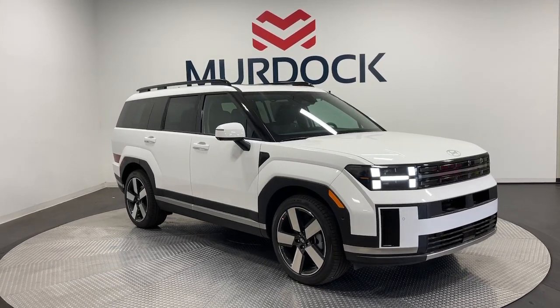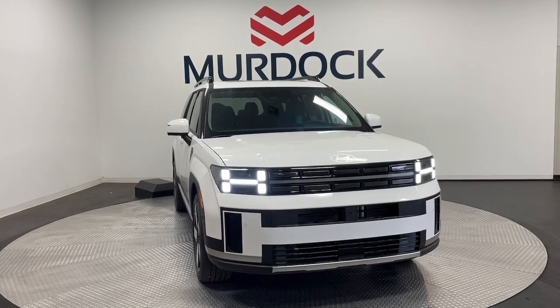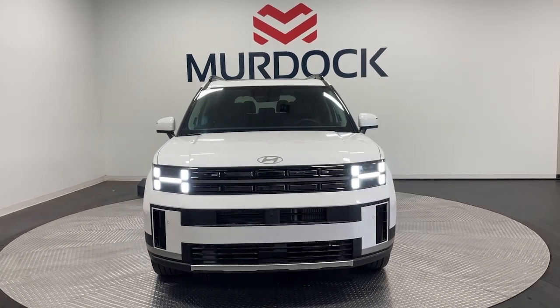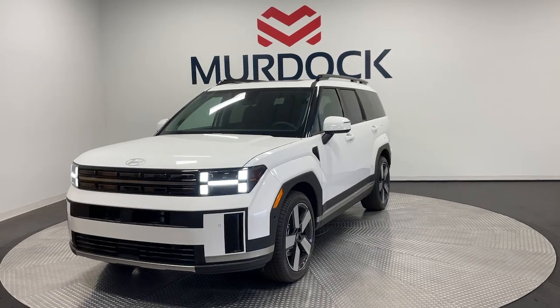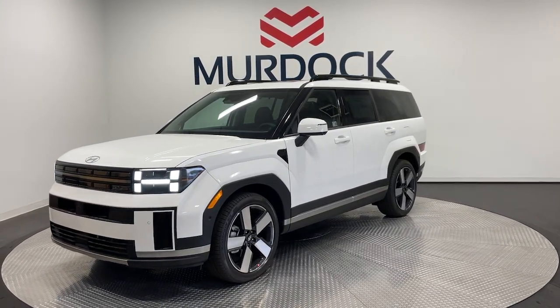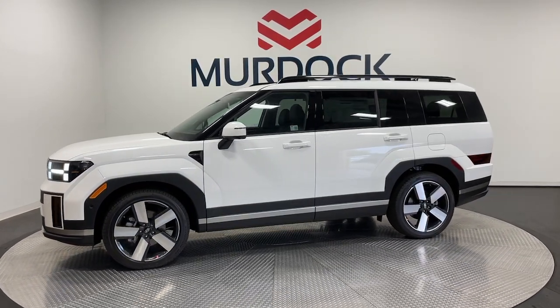Looking for your dream car? It could be the 2025 Hyundai Santa Fe. Here's a stylish, family-friendly Hyundai Santa Fe with bold modern looks, standard infotainment, and the latest safety features. This spacious, versatile mid-sized crossover infuses every drive with comfort and confidence.